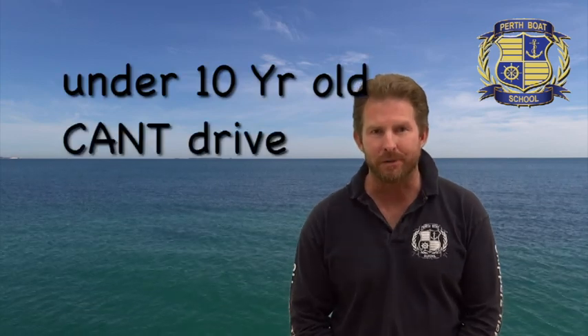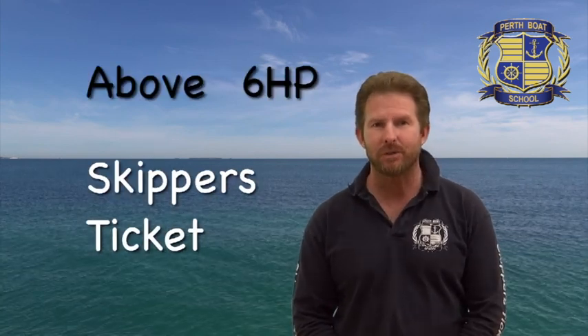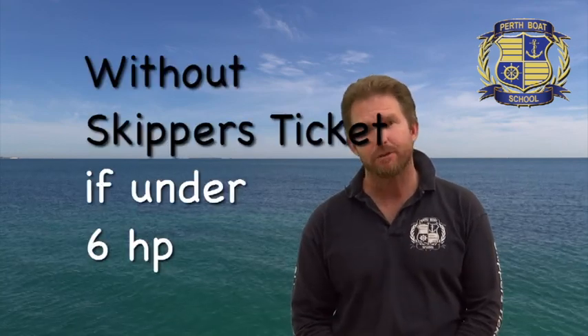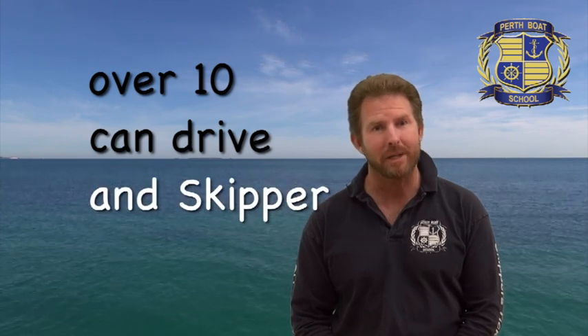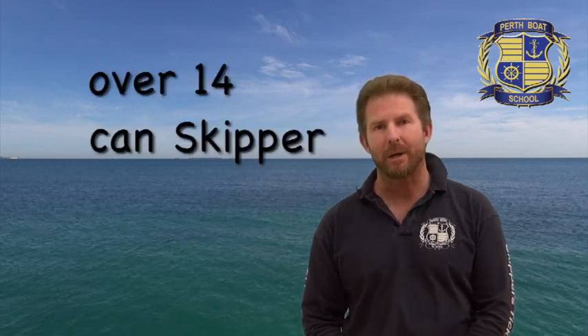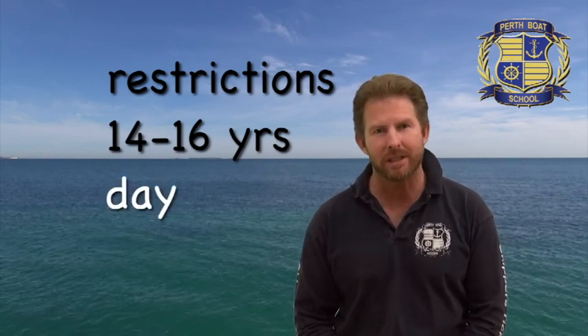Under 10 year olds can't drive a boat. On a boat with a motor 6hp or less, the skipper doesn't need a skipper's ticket. A boat with a motor above 6hp is a skipper's ticket boat — it must have a skipper with a skipper's ticket. You can drive a boat without a skipper's ticket if the motor is under 6hp. A person over the age of 10 can drive and skipper a boat under 6hp. Only a person over the age of 14 is allowed to skipper a skipper's ticket boat — that's one over 6hp. There are some restrictions on a skipper between 14 and 16 years old: they are restricted to skippering during the day and must stay under 8 knots. Once you get to 16 years of age, the restriction just doesn't apply anymore.